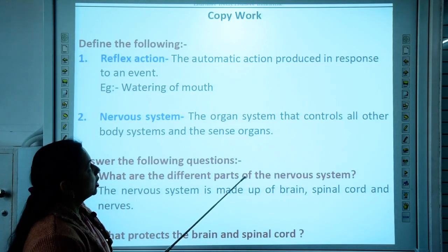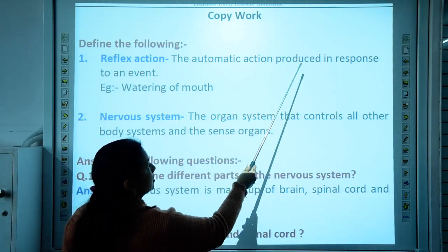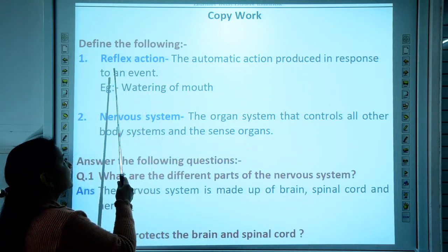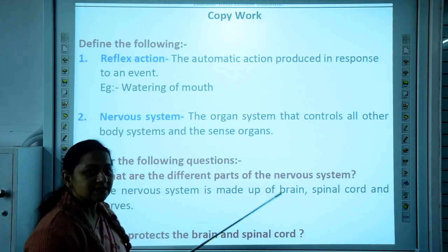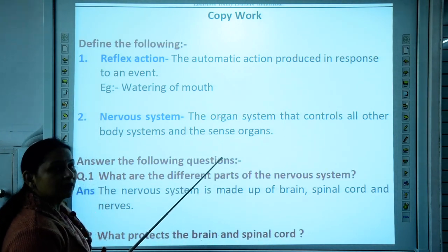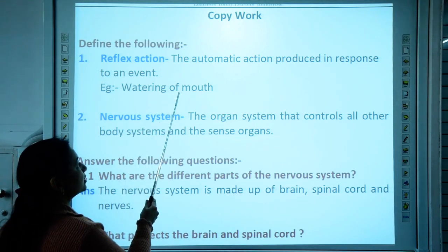Now let us discuss the copy work and the important definitions of this chapter. First definition: reflex action. What is a reflex action? It is the automatic action produced in response to an event. For example, when you are pricked by a thorn, you immediately withdraw your hand. When you touch something very hot, you immediately pull back your hand. This immediate reaction is given by the spinal cord — it does not involve the brain, and it needs a quick reaction. Reflex actions are controlled by the spinal cord; an example is watering of the mouth.